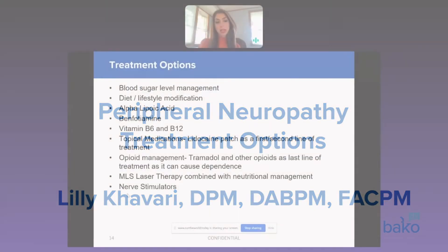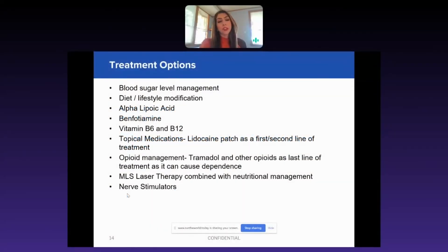Lots of options available to us. Of course, first and foremost, if it's a pre-diabetic or a diabetic patient, we want to incorporate blood sugar level management and diet and lifestyle modification — getting them exercising and having a healthy diet.